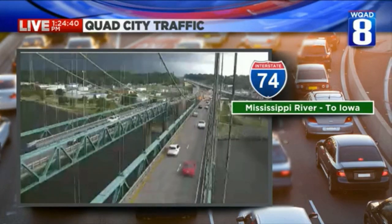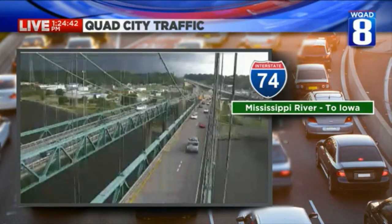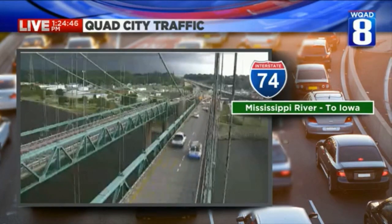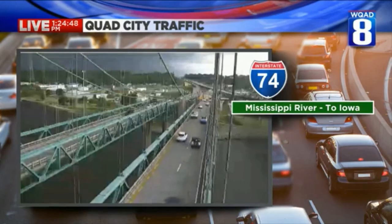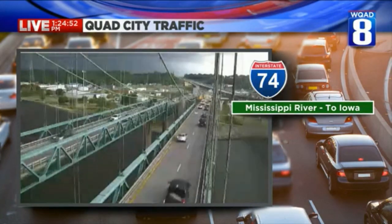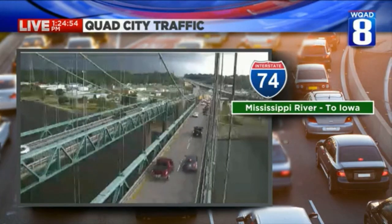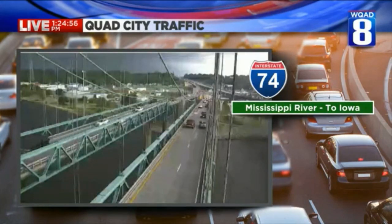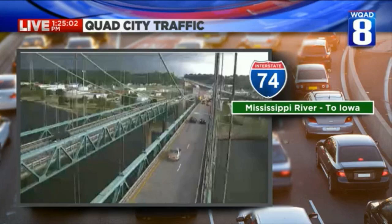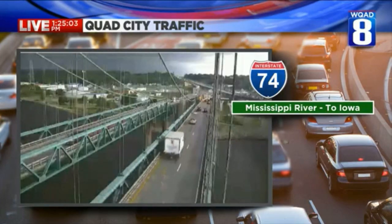New severe thunderstorm warning. Let's stay with this live shot — I'll give you the information on the severe thunderstorm warning. This is a new one for Hancock, Henderson, Warren, McDonough, Mercer, and Henry County in Illinois; Bureau County; Des Moines County in Iowa; and Lee County in southeastern Iowa. 60 mile per hour winds expected for these communities. If I read off your town, be ready to be indoors away from windows.